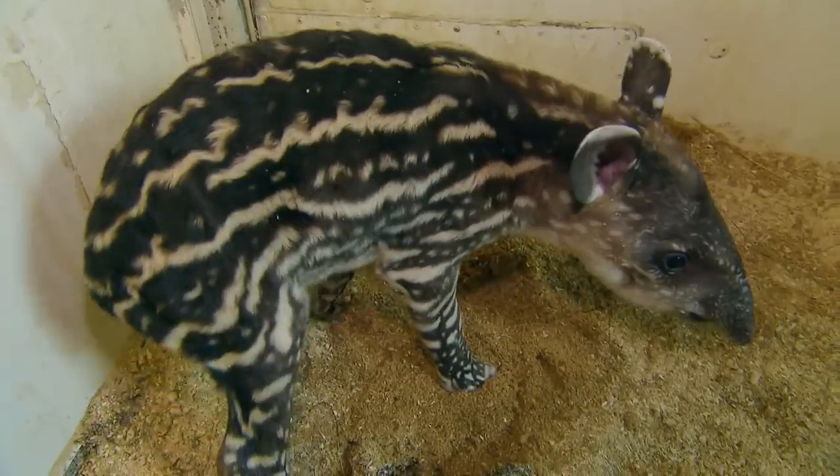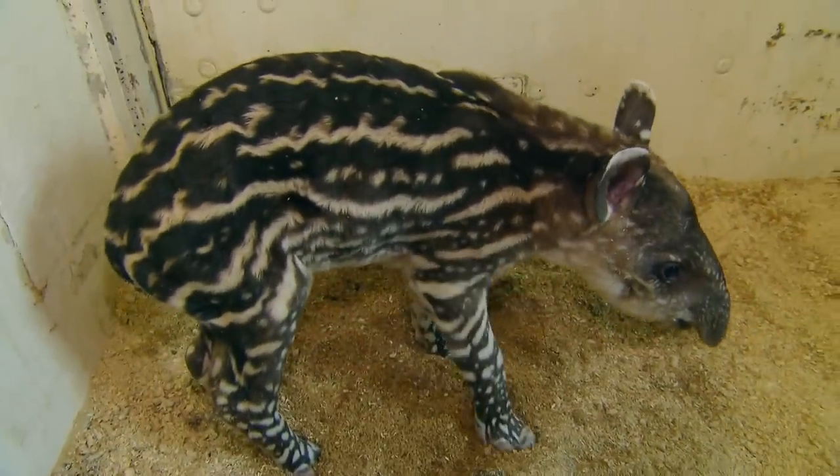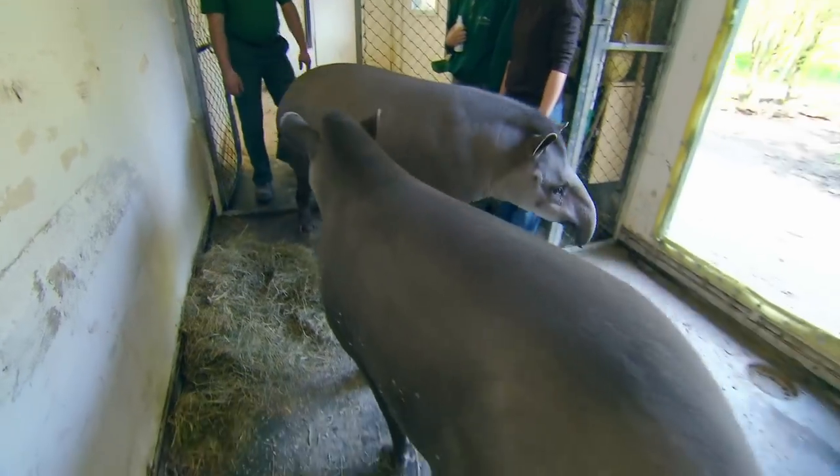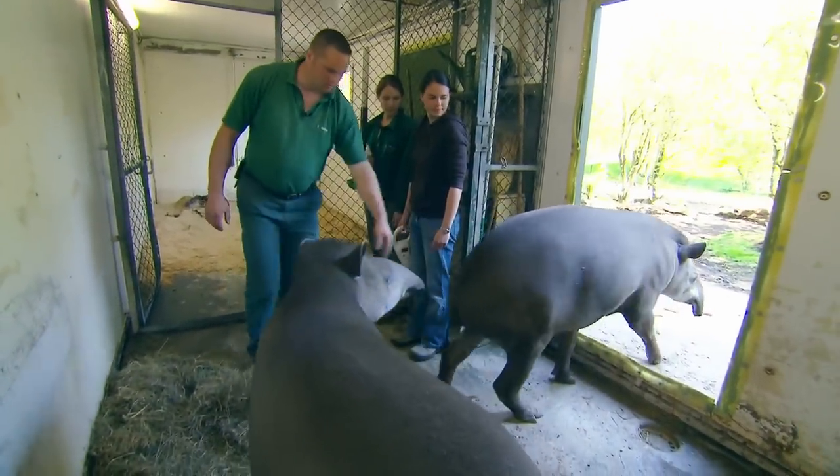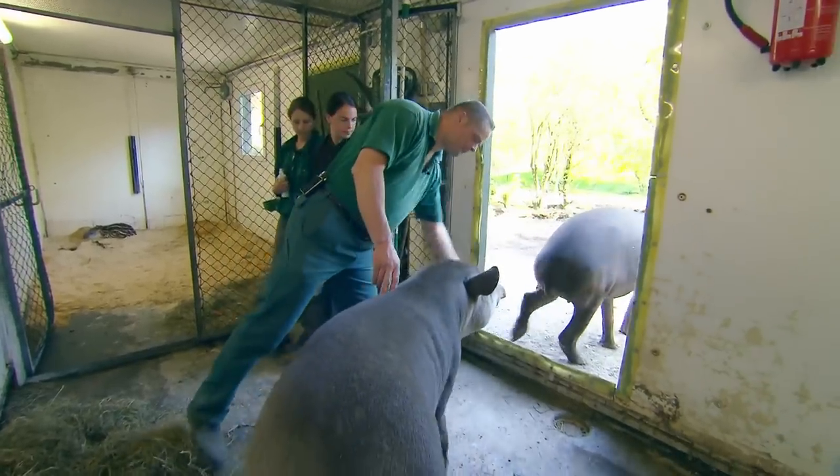Tapirs only have light stripes and spots during their first weeks of life. So that the mother leaves her little one alone at all, Thomas causes a distraction by sending the male out with her.